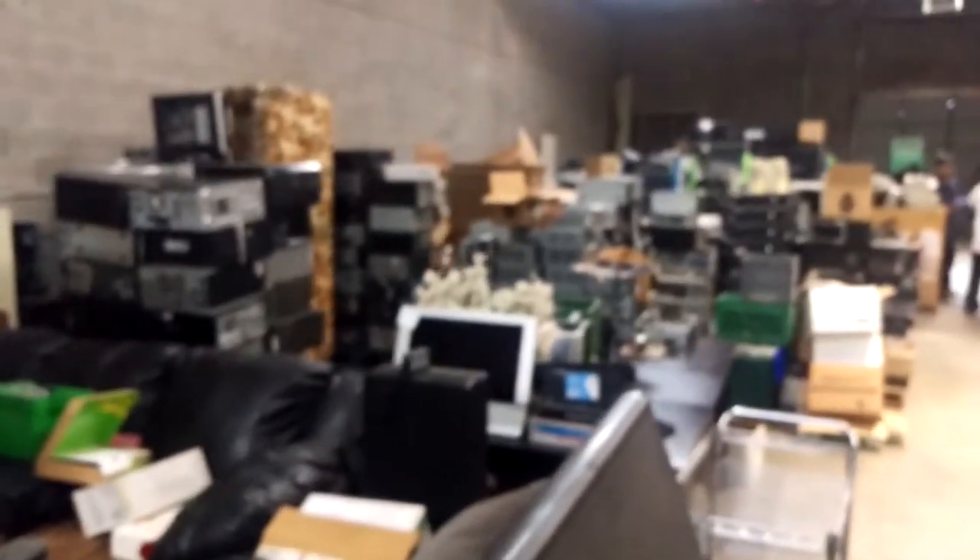This is our eBay section. Not really for sale here, but if you check our eBay channel you can see all that stuff.